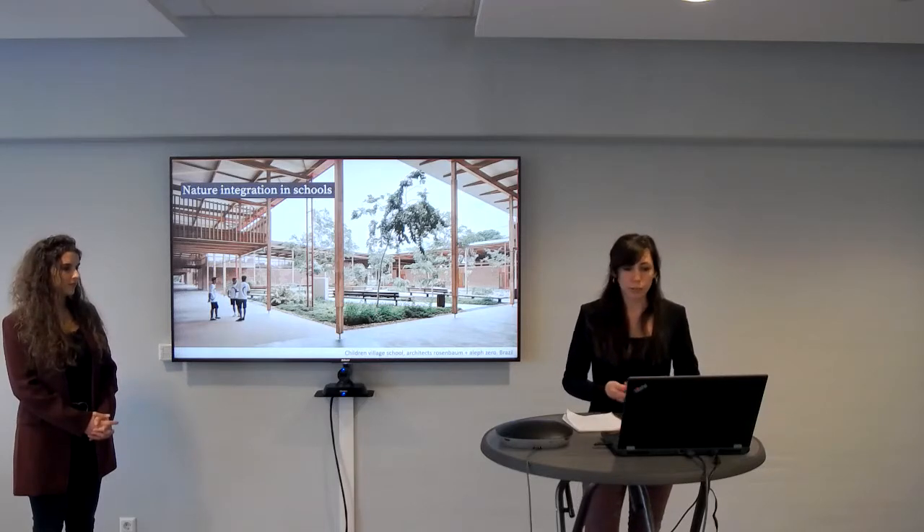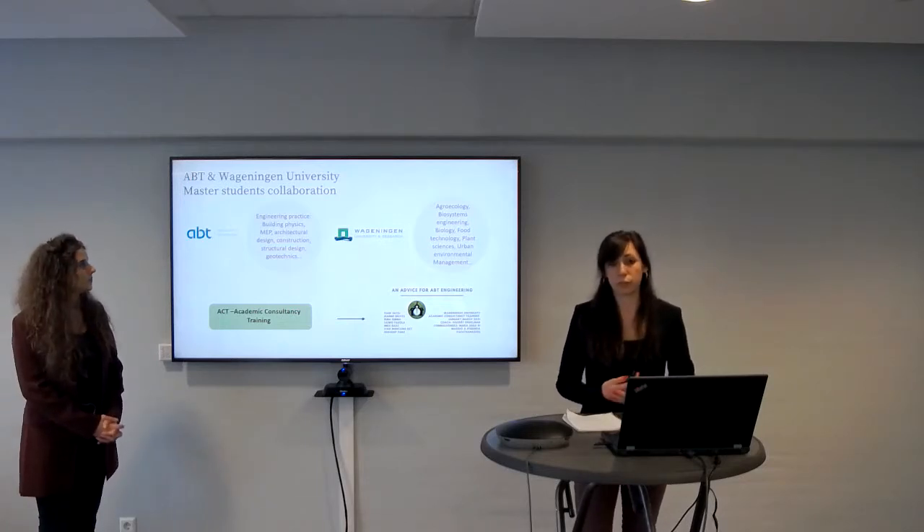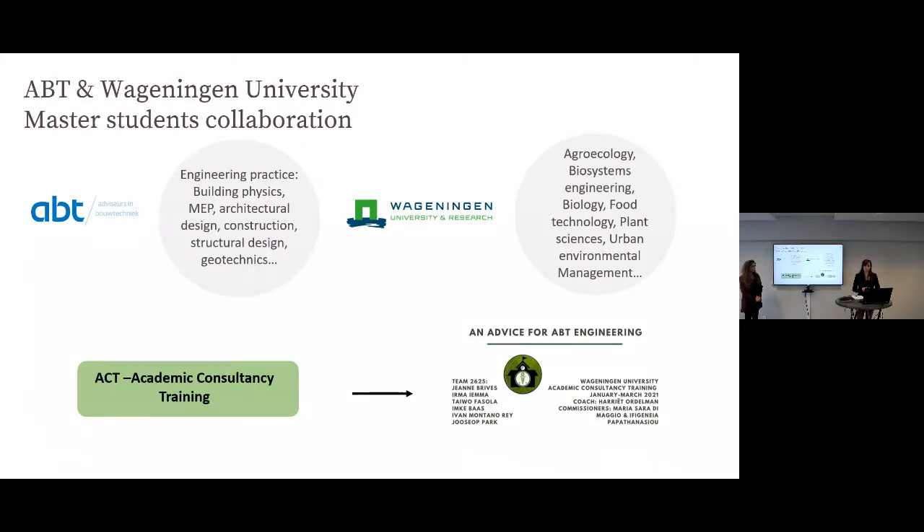That's why we partnered with students from Wageningen University who have knowledge of agriculture, agronomy, biology, plant-related systems, and urban environmental studies — knowledge that we miss in our practice but that we can relate to for the design of healthy buildings.